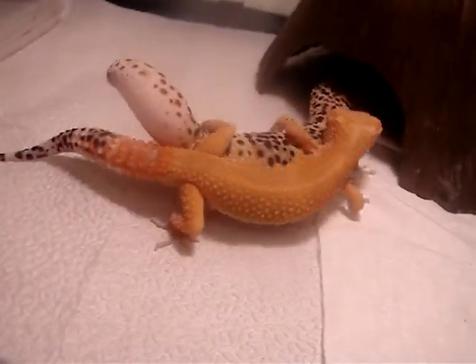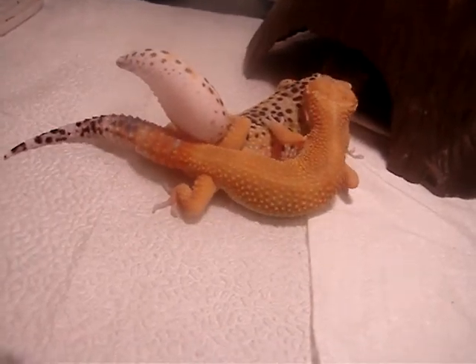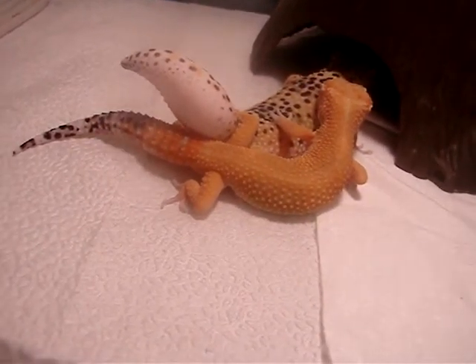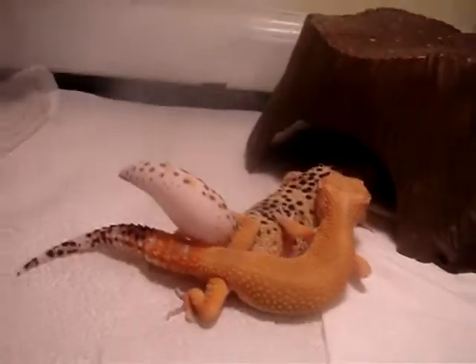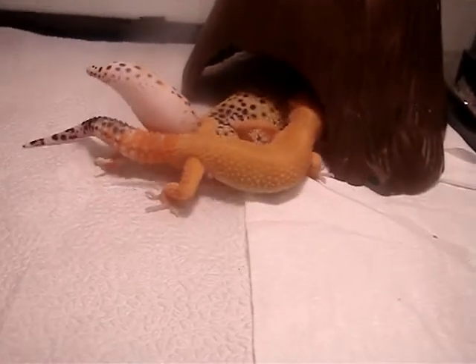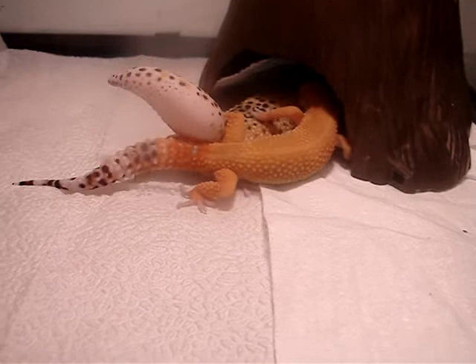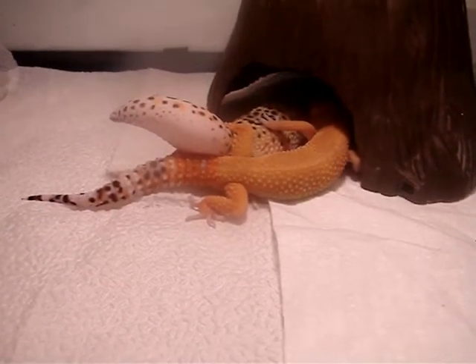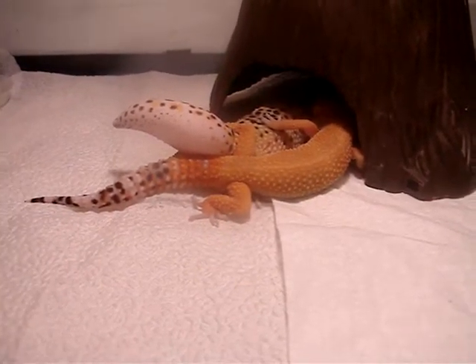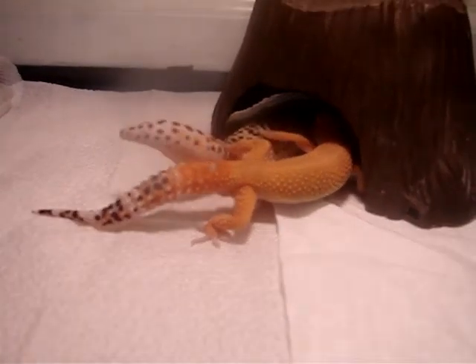There he goes. Now they are breeding. Mating. Whatever you want to call it. And they're moving. And they're done.